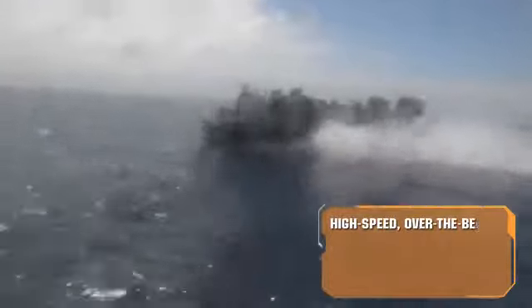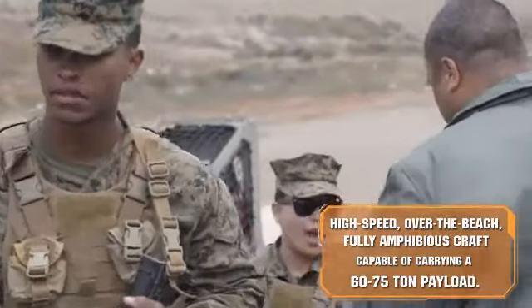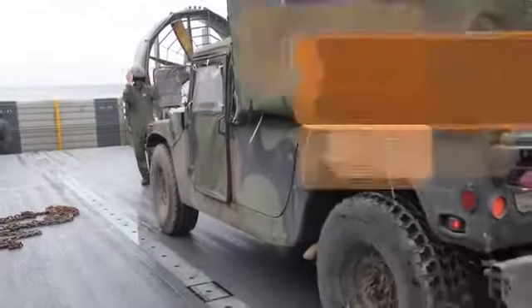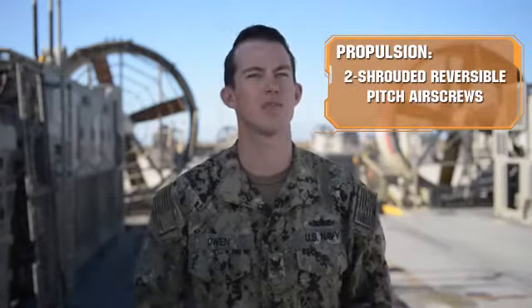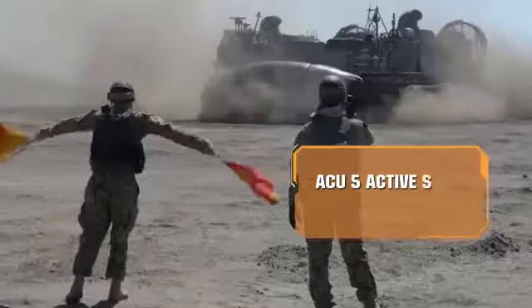I tell my family and friends I can fix hovercrafts that take tanks and Humvees to the beach. Most of my friends are like, I have no idea what your hovercraft looks like. So I have to explain to them — you ever seen Transformers 2? The hovercrafts that go up on the beach and deliver the vehicles? Those are what I work on.